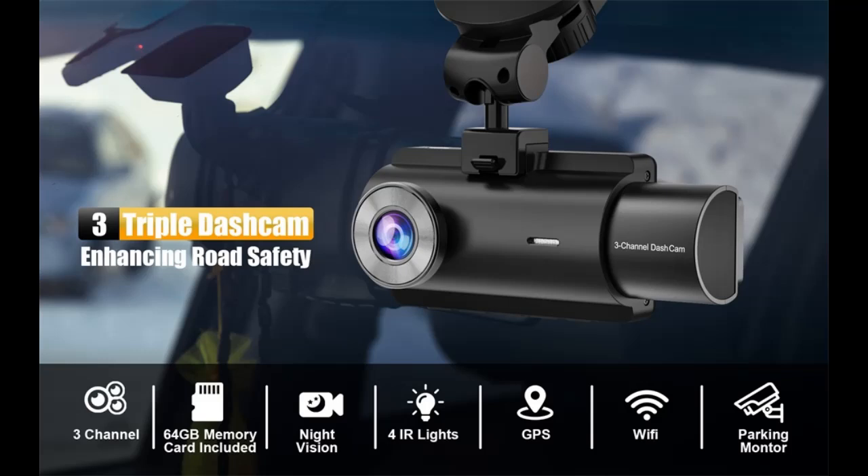We introduce the highlight features and overview summary of the Vonkenpur 3-channel dash cam — front and rear inside, with Wi-Fi.